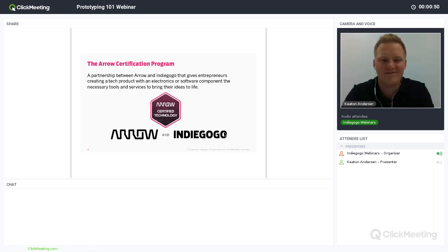Today I'm excited to introduce you to Keaton Anderson, Manager of Engineering Tools at Aero Electronics. Keaton will show you the fundamentals of what you need to know to get started on building your prototype. Some of you who attended our hardware startup bootcamp in San Francisco last month might have had the pleasure of meeting Keaton in person. And with that, I will turn it over to Keaton.